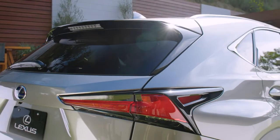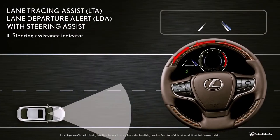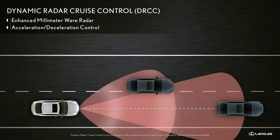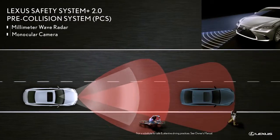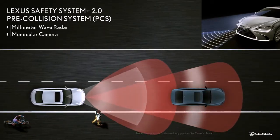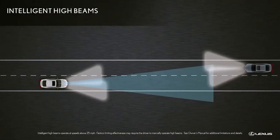Standard safety features on the NX include lane departure alert with steering assist, all-speed dynamic radar cruise control, pre-collision with daytime and low-light pedestrian detection, daytime bicyclist detection, and intelligent high-beam headlamps.